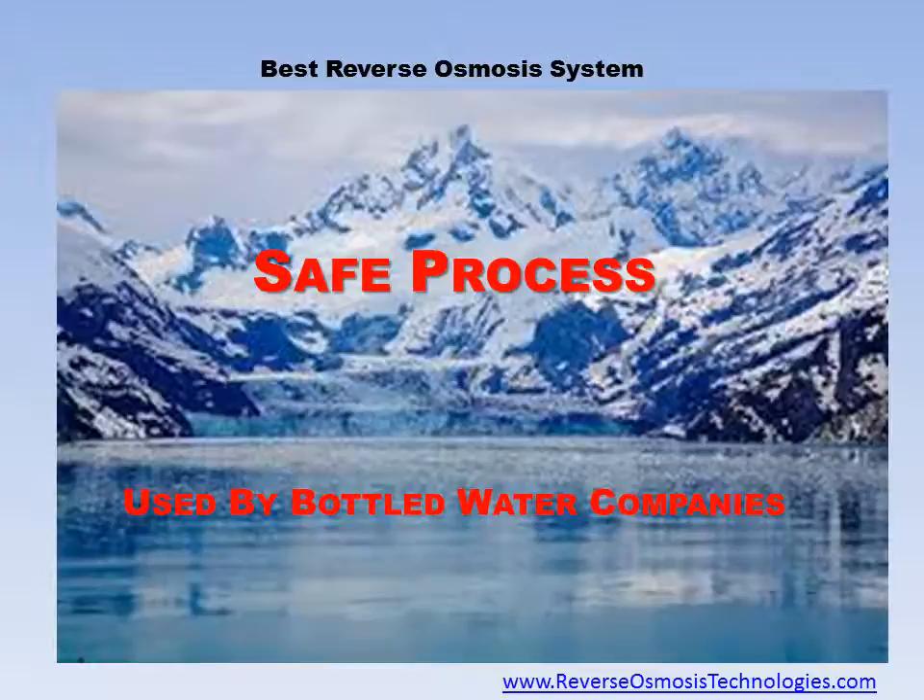Reverse osmosis is a perfectly safe process used to convert impure water into crystal clean potable water. Reverse osmosis was perfected by the U.S. Navy to provide fresh water aboard submarines and ships. Reverse osmosis is now used to provide fresh, healthy water wherever it is needed around the world. Many bottled water companies also use reverse osmosis to purify the water they bottle.